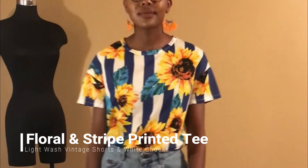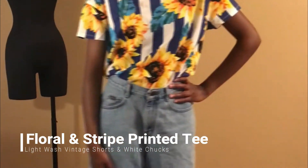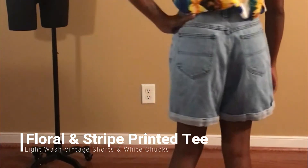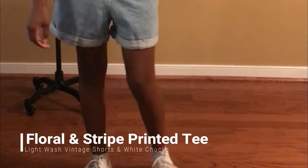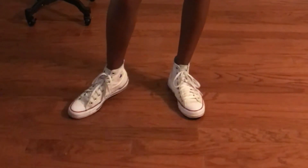For my last look, I have a floral and striped printed t-shirt paired with light wash fitted shorts that I bought from You Will. For shoes, you can't go wrong with some classic Chucks, as I've worn previously. This outfit is very casual — great for hanging out with friends or running errands, but still very cute.